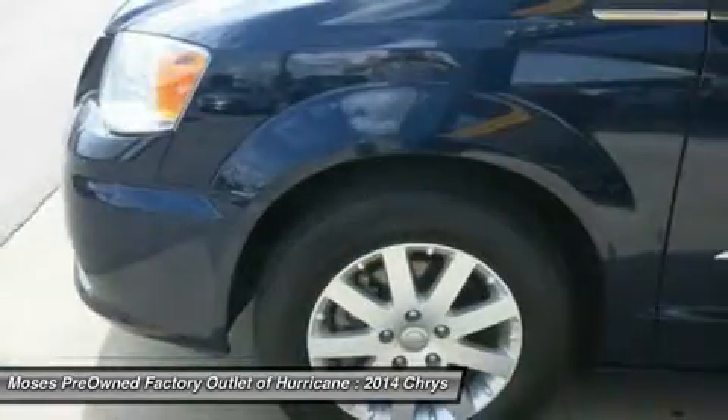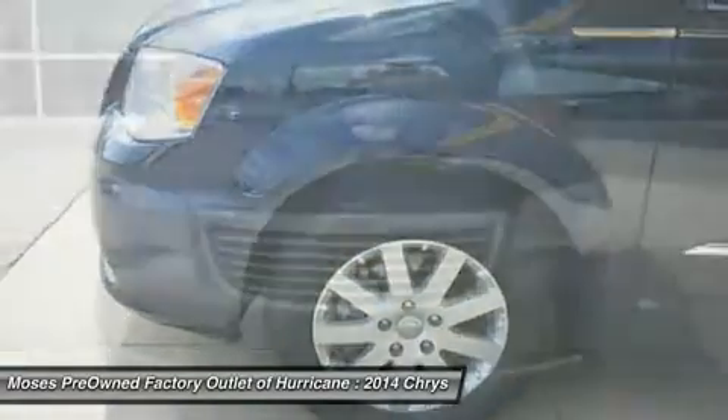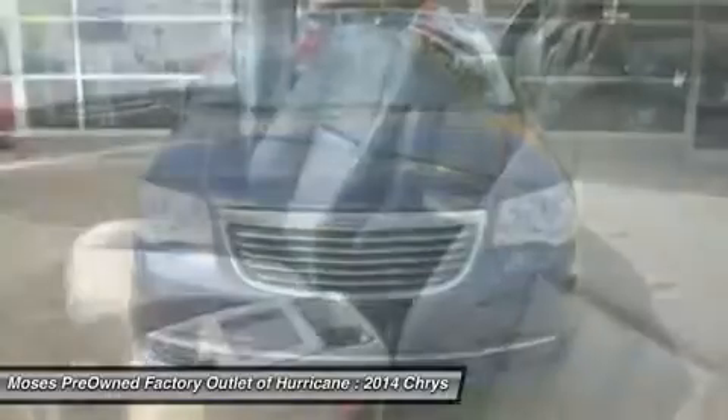Highest-ranked minivan in initial quality two years in a row by J.D. Power — don't miss your chance to save big at Moses Factory Outlet Test Valley.